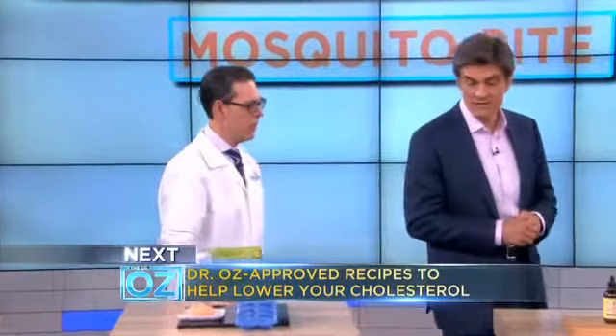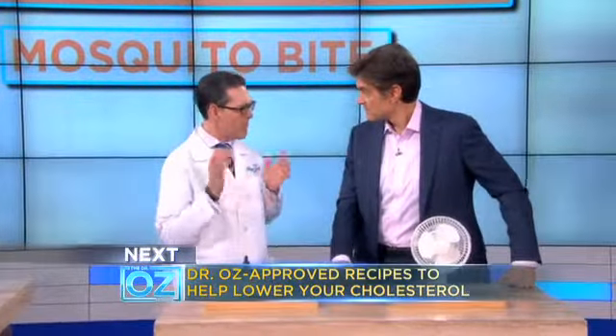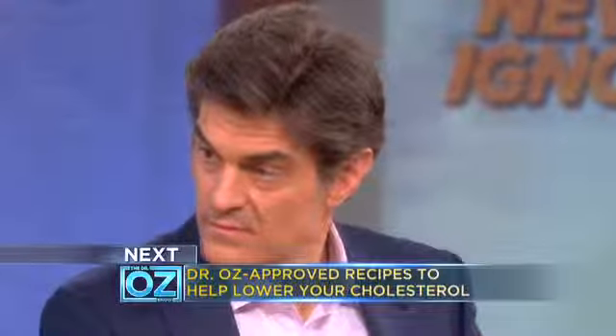Prevention is the best route. So how do you prevent getting bitten by mosquitoes? Believe it or not, 40% of us in the U.S. don't use repellents — we don't believe in it. It's a big problem and it's a mistake.